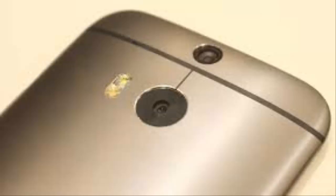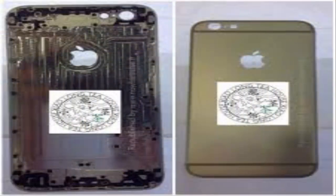But the leaks related to the device just don't stop coming in. The latest in the series of leaks comes from a Taiwanese publication that posted images of the Apple logo likely to be fitted on the rear panel of the alleged iPhone 6.